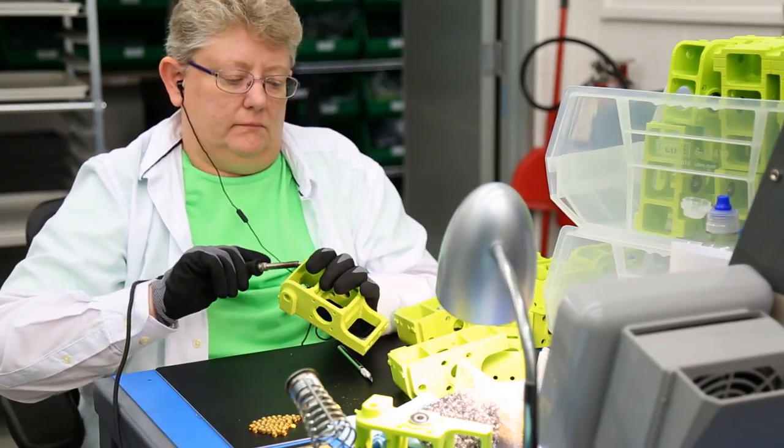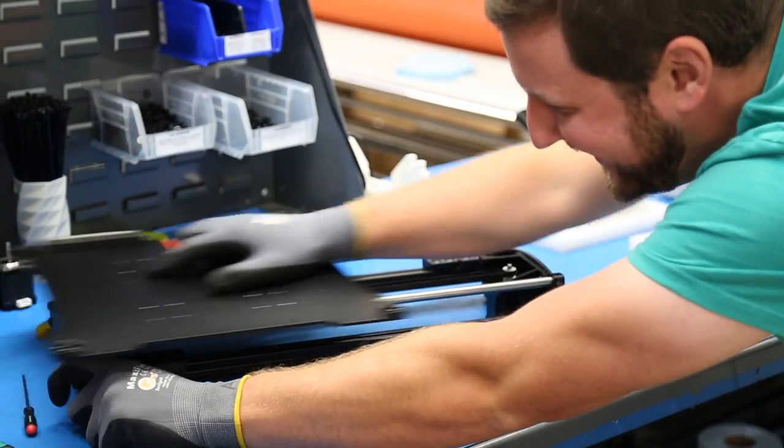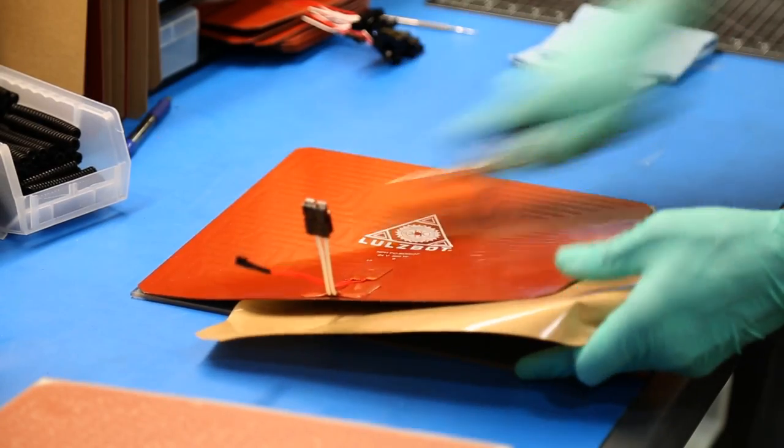Quality isn't optional, it's essential. That quality starts with the passionate people who make our 3D printers and continues long after with expert help and a global community.